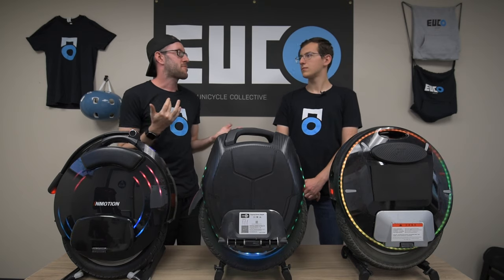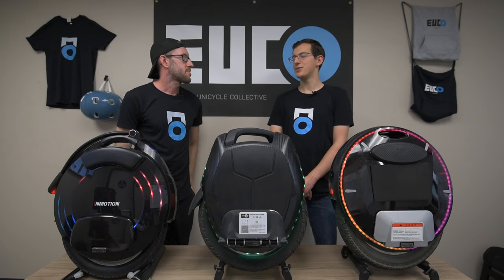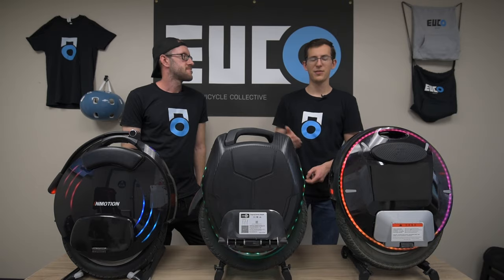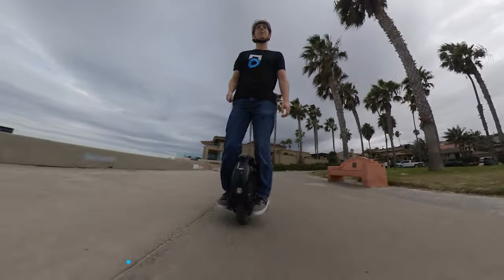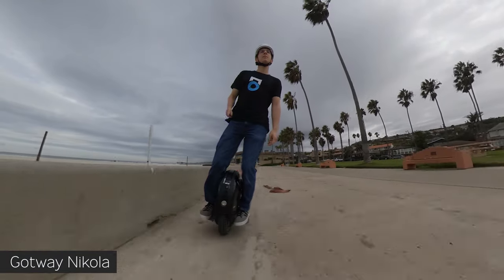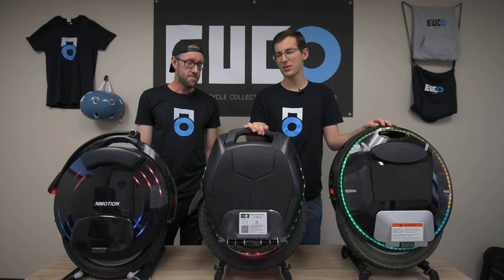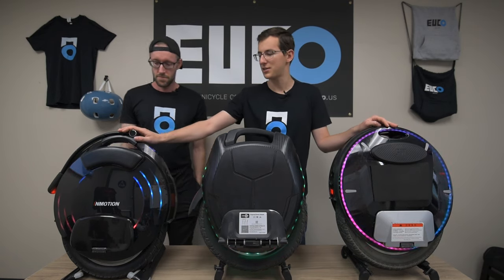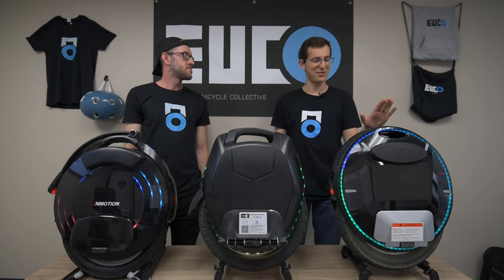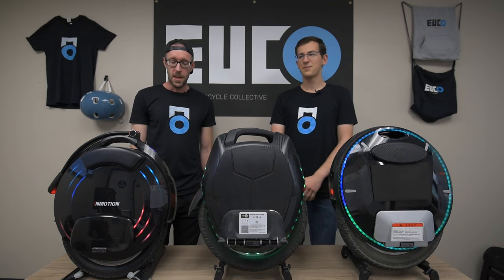First, let's talk about speed. If you're looking for the highest top speed available, you want to go with the Nikola — the 100-volt variant has been maxed at 38 miles per hour, and lighter riders can go faster. The 16X is capped at 31 mph, and the V10/V10F is capped at 25 mph. So if you're speed-hungry, go with the Nikola, but the 16X is still very respectable.